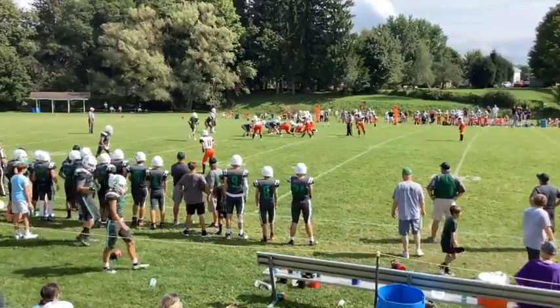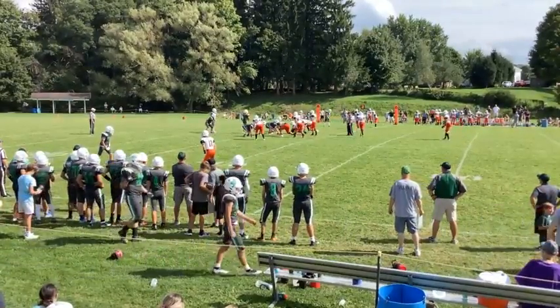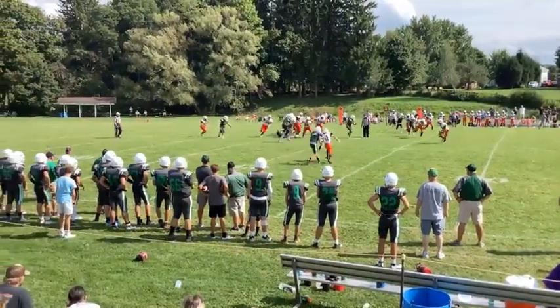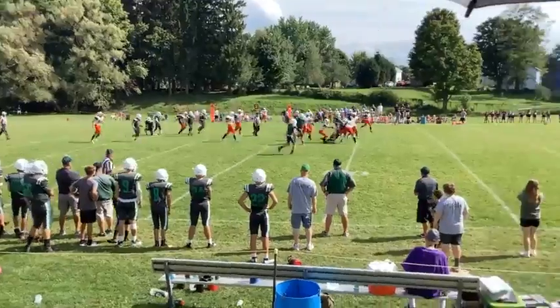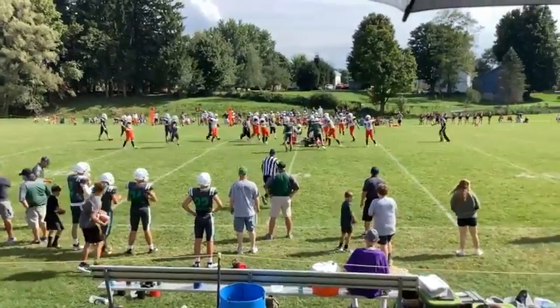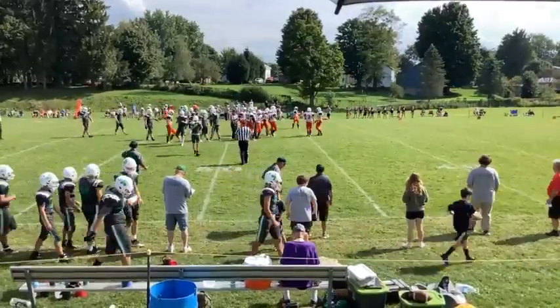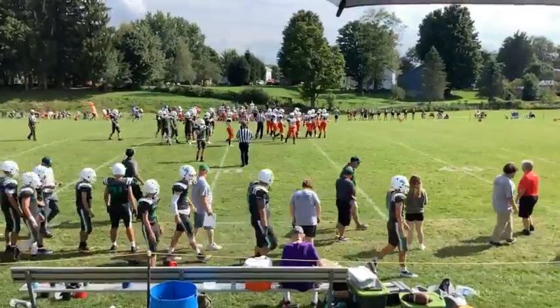Great job by the offensive line. He had plenty of time to throw that. Second and fourth, Tate's shotgun, Roth in motion across the formation. Tate's going to take off and across the right side. He's got some room — across the 45, across the 50, down to the 49. He's going to pick up about 15 yards right there. Tate Catney's taking the ball off the right side, and CSP crosses midfield.